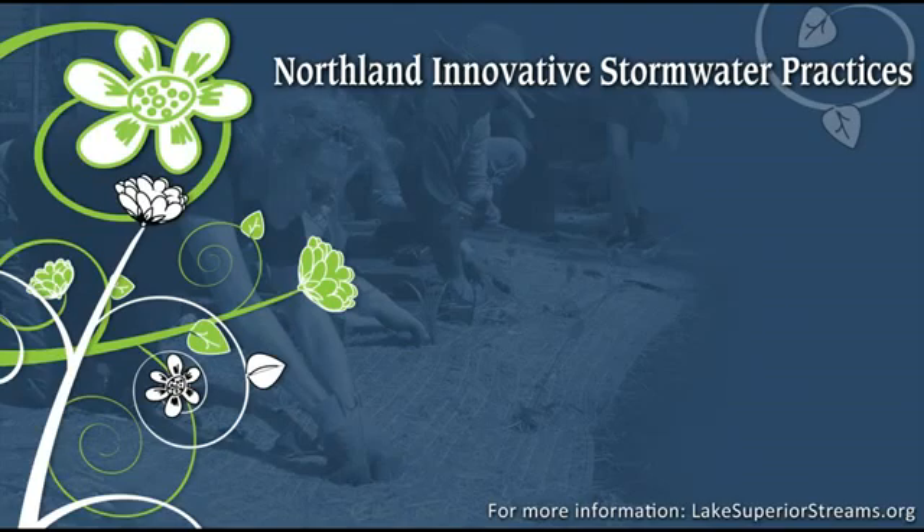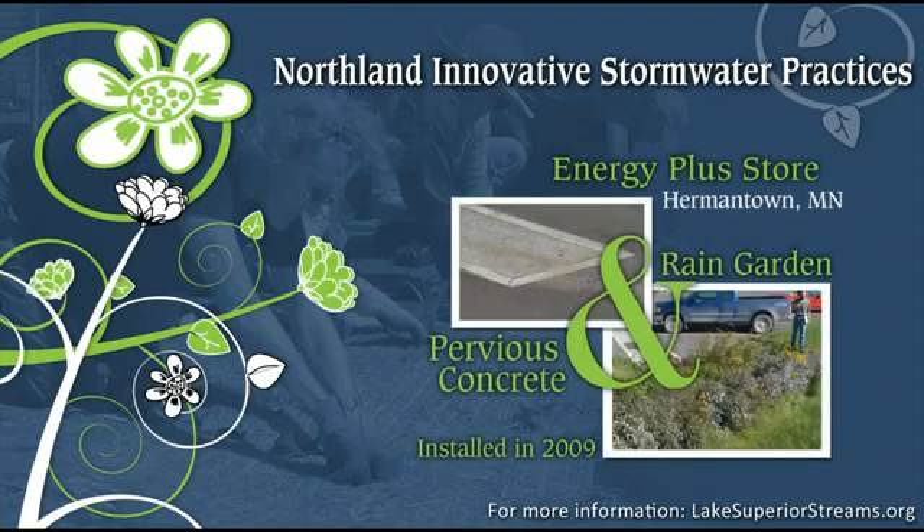We visited with John Bergstrom, owner of Energy Plus in Hermantown, Minnesota, to talk about the rain garden and pervious concrete they installed in 2009. We asked John about cost and maintenance issues, what he learned from doing this project, and whether he's satisfied and would recommend these practices to others.